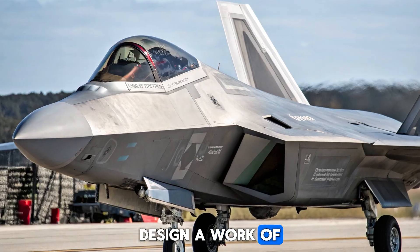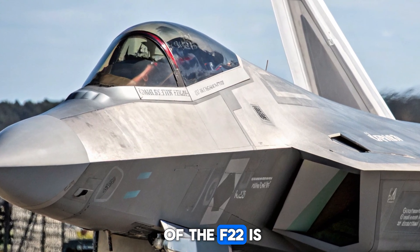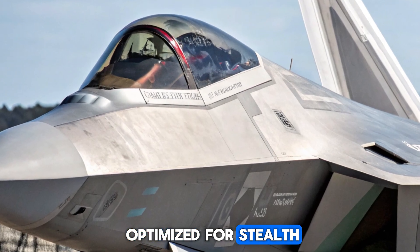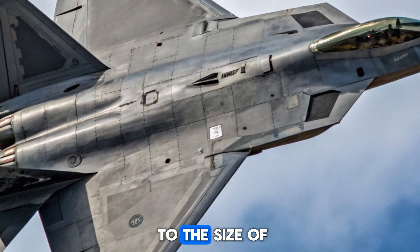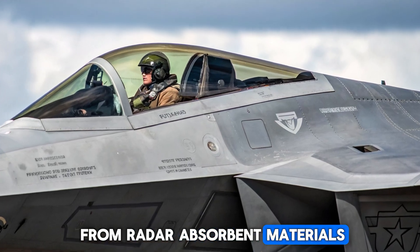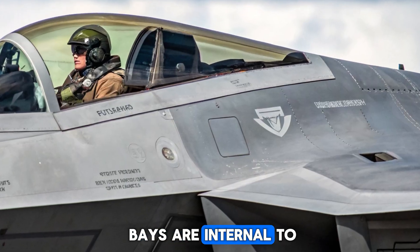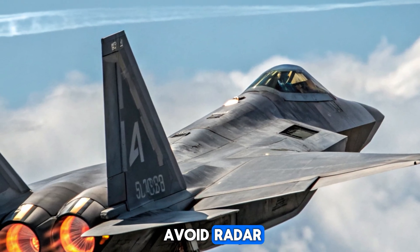Design: A Work of Stealth Engineering. Every curve and angle of the F-22 is optimized for stealth. Its radar cross-section is so small that it's often compared to the size of a marble. The body is made from radar-absorbent materials, and even the weapon bays are internal to reduce detection. The Raptor doesn't just avoid radar, it dominates it.